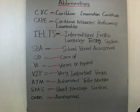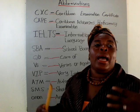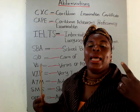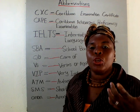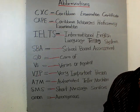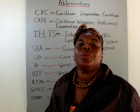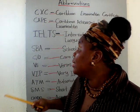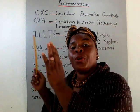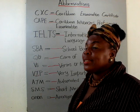SBA stands for School-Based Assessment. This is a program or assignment that will help you upgrade or increase the marks on your CXC exam. When you complete your school-based assessment and your teacher or instructor submits it to the Ministry of Education or the relevant testing authorities, they will give you a grade that will add to and match with your CXC exam score so you get a better grade overall.